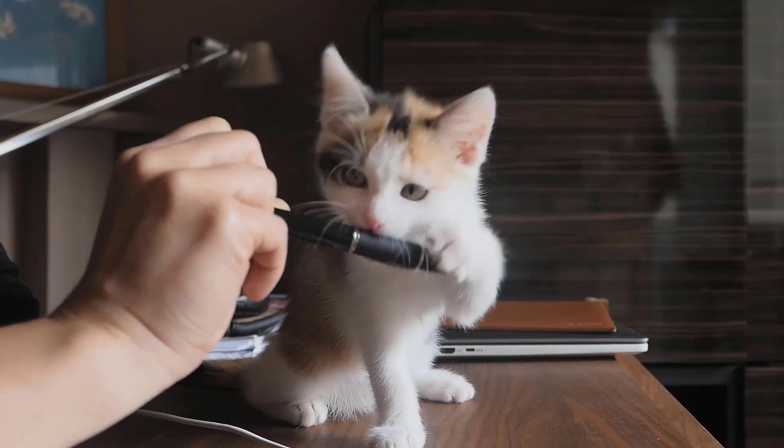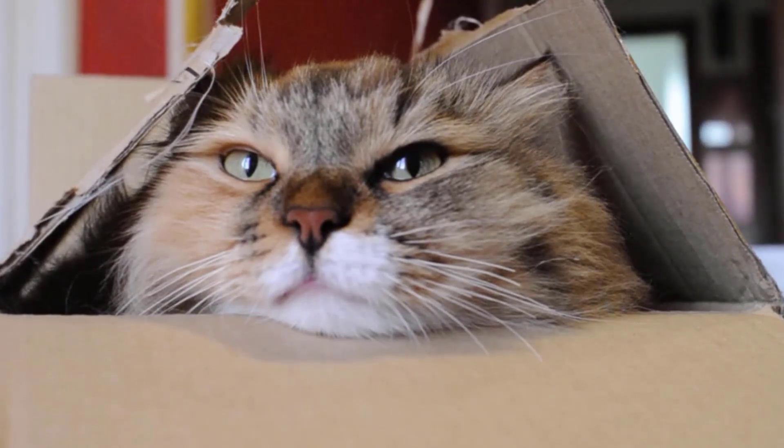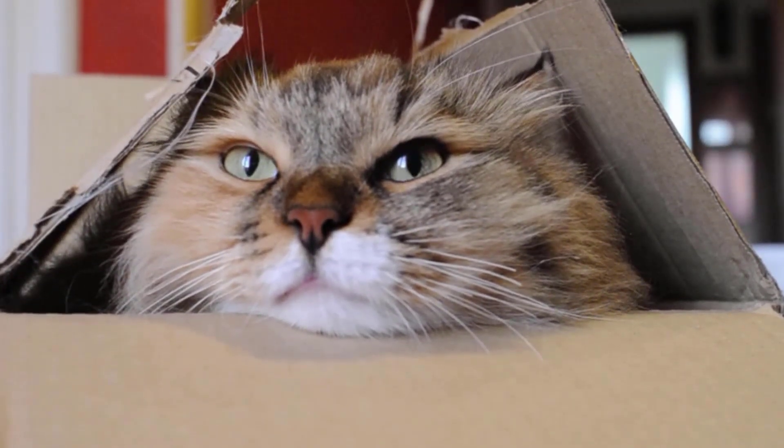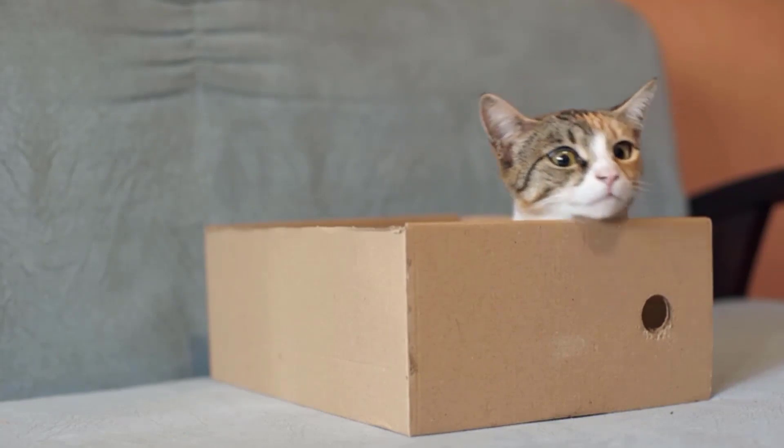Choosing a small place to curl up may also make your cat feel that it is easier to look out for intruders or predators, especially if the place is hidden or high up. It is also more difficult for larger predators to attack the cat if it is in a small place.